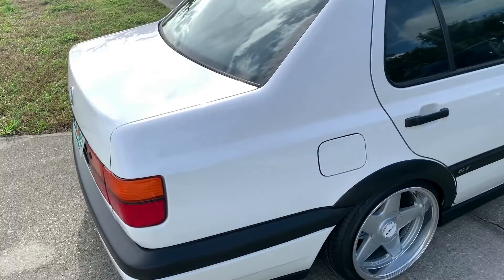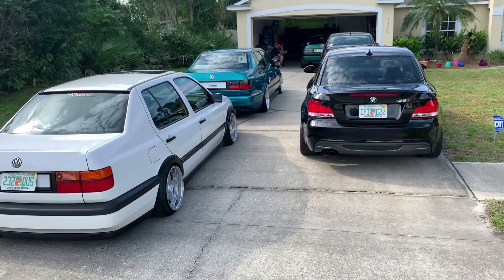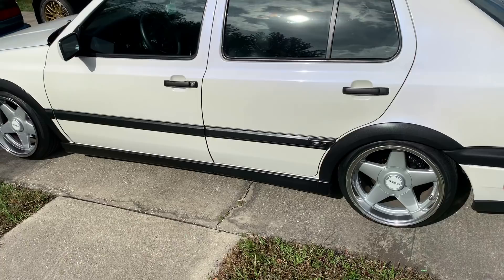Jerome's car sitting pretty. These wheels are for sale, by the way. He's getting ready to put the LMs back on.